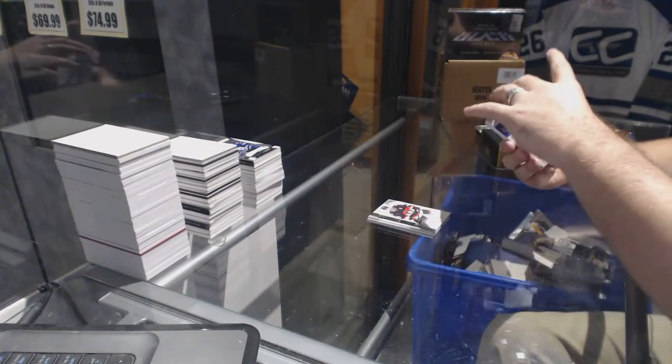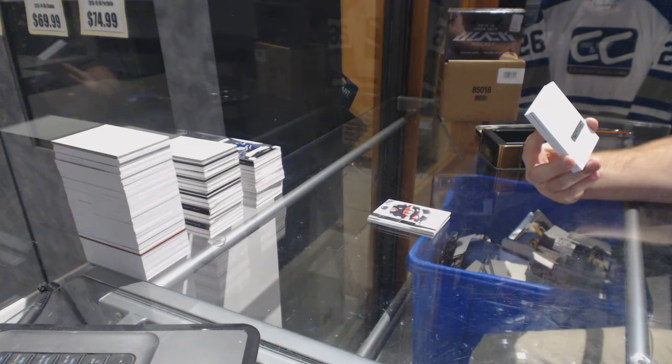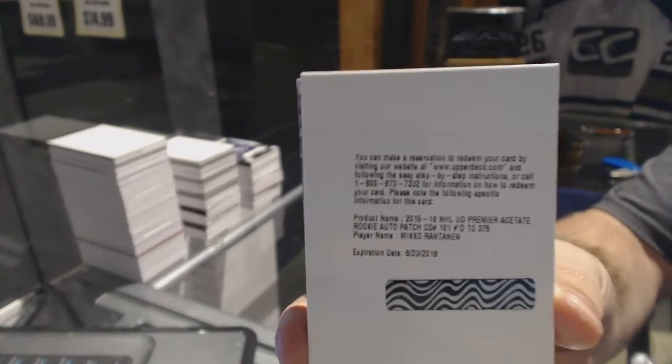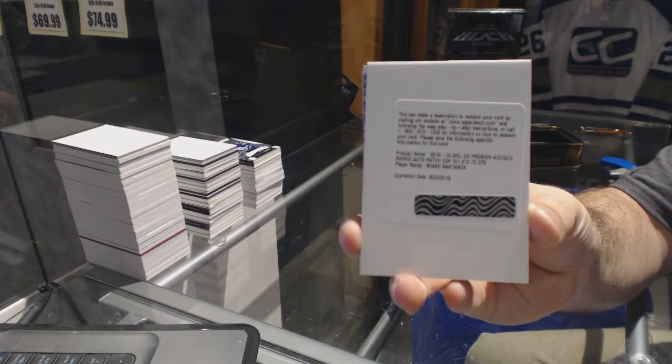We've got a rookie redemption, numbered 375, for the Colorado Avalanche — Miko Rantanen. Number 399, Miko Rantanen.